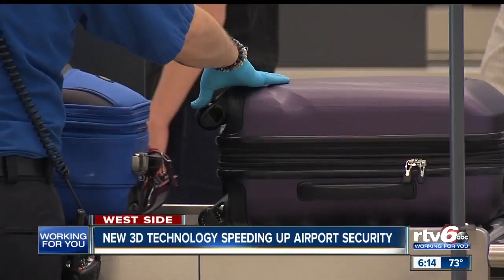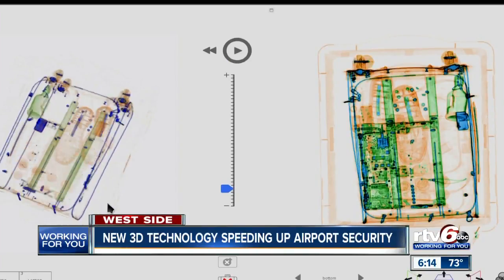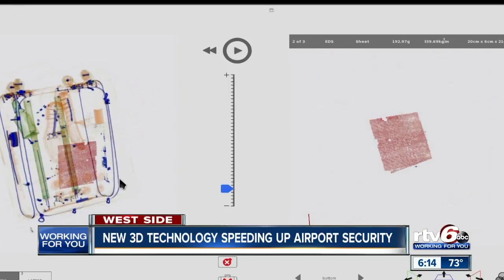The good news for travelers: it means everything can stay inside your bag. The new scanners show agents a 3D scan and allow them to move around a bag or even virtually remove some of the items inside, like a laptop.